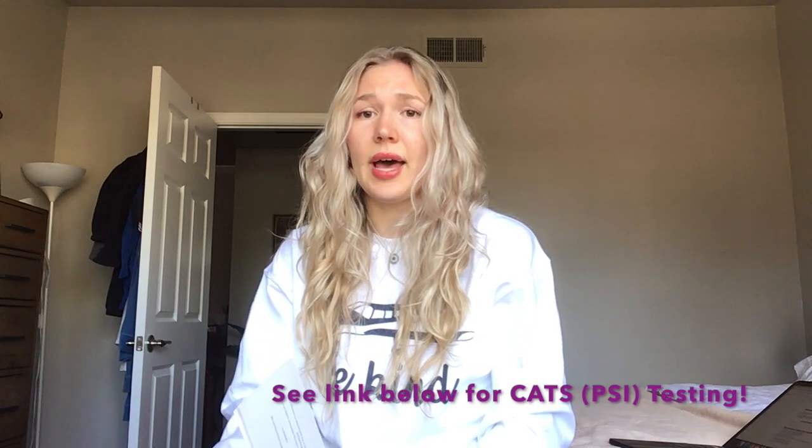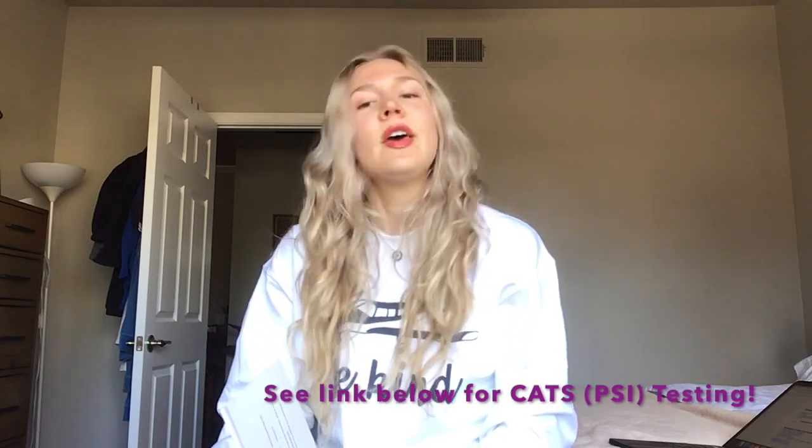I took the test about a couple weeks ago — I took the instrument test and the CFII test. The way they're coded in PSI, which is the testing organization the government contracts, the instrument is IRA and the CFII is FII. The IRA has 60 questions and two and a half hours, and the CFII test is 50 questions, also two and a half hours — but you'll get it done if you study right in like 30 to 40 minutes.